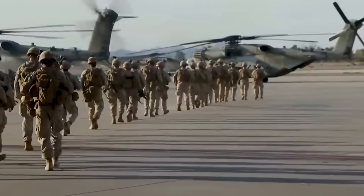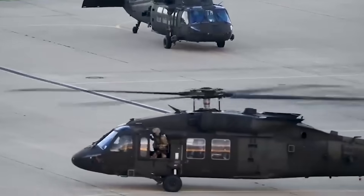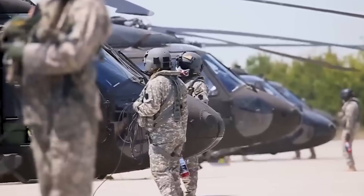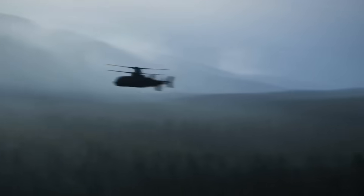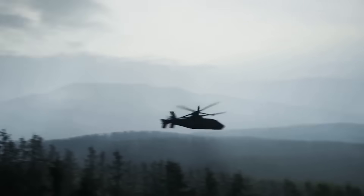As geopolitical tensions escalate in the Indo-Pacific region, the race is on among global aviation giants to secure the US Army's next contract with advanced helicopters. At the center of it all is Sikorsky's Raider X, vying to become the US Army's next go-to helicopter.